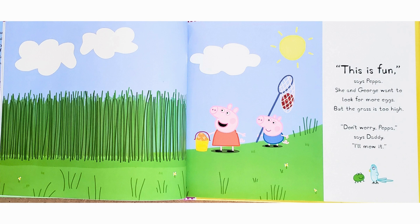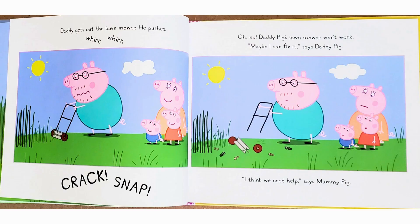"This is fun," says Peppa. She and George want to look for more eggs, but the grass is too high. "Don't worry, Peppa," says Daddy. "I'll mow it." Daddy gets out the lawnmower. He pushes — whirr, whirr, crack, snap. Oh no. Daddy Pig's lawnmower won't work.